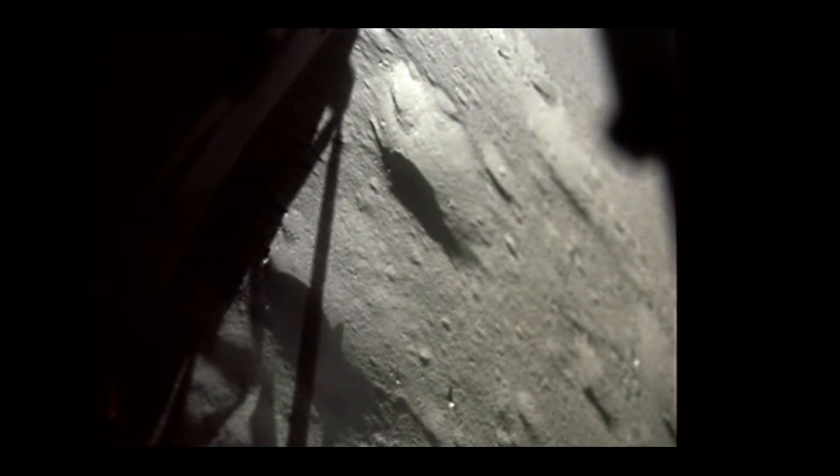10 feet. Minus 1. 8 feet. Minus 1. Contact. 8 feet, minus 1. Contact, man. Okay, you student of Falcon is on the plane at Hadley. Roger. Roger. Falcon, no denying that. We had contact.